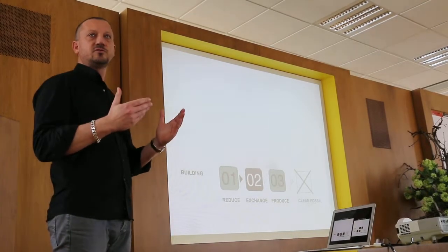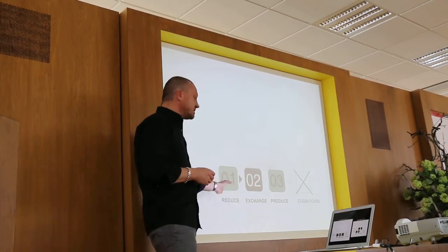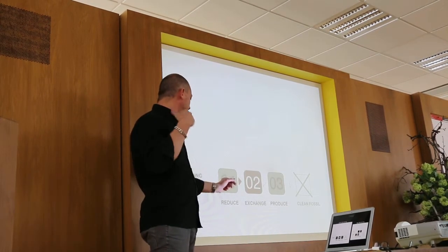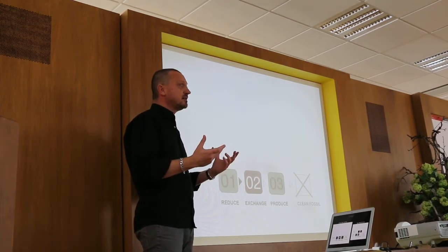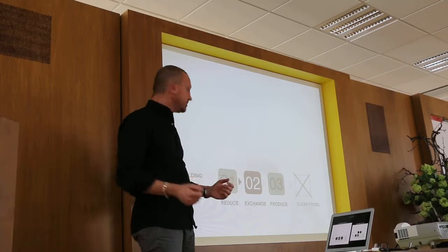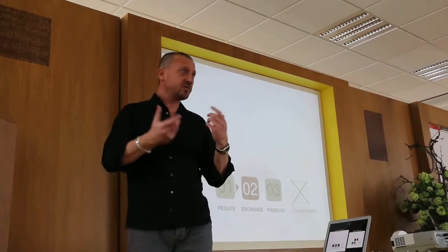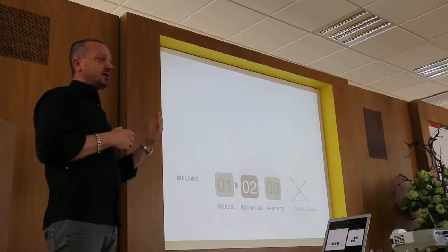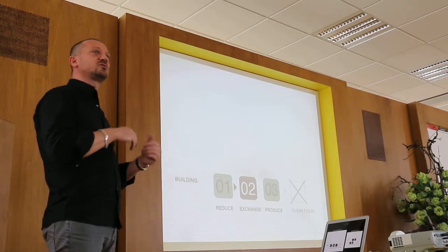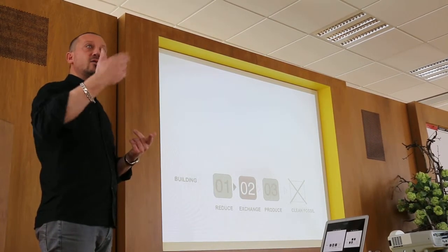So there are three steps. The first is to reduce the energy demand — that's really obvious. In new buildings, we do that by designing them bioclimatically. In existing buildings, it's obviously: insulate, insulate, insulate. The second step is exchanging waste streams — looking at how you can optimize your waste streams. I use heat and cold as an example here, but it's also about materials and other waste streams.